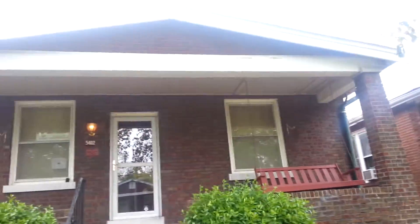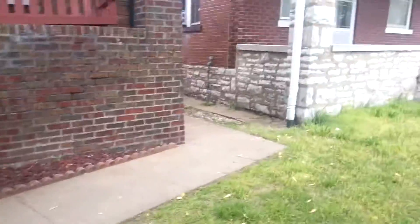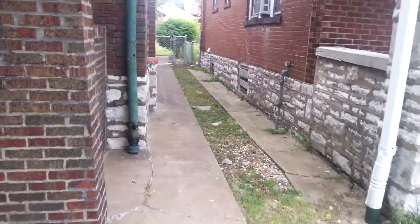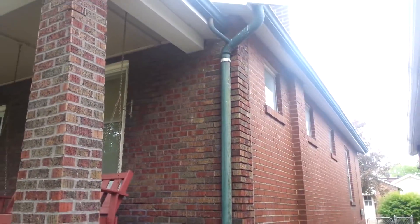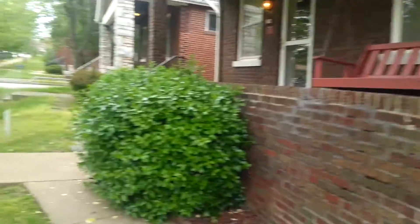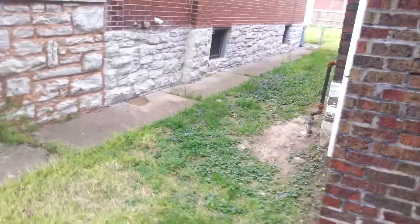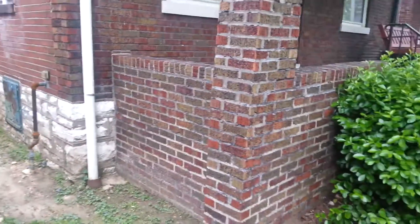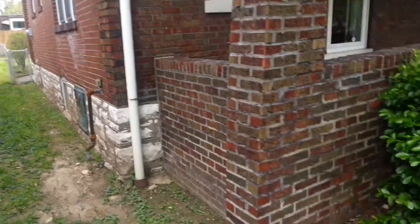Welcome to 5402 South Compton. Here's a picture of the outside showing the two alleyways. It's got a brick garage in the back. The foundation looks good. Can't tell you about the roof but that looks fairly good as well. Here's the front porch and the alleyway. Newer gutters were put on some time ago.